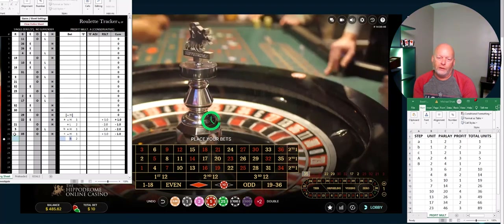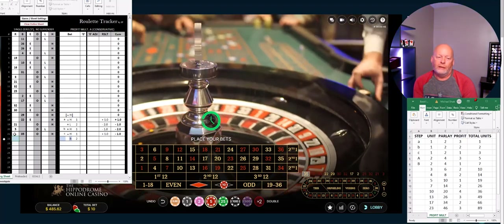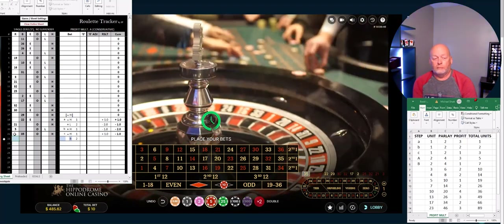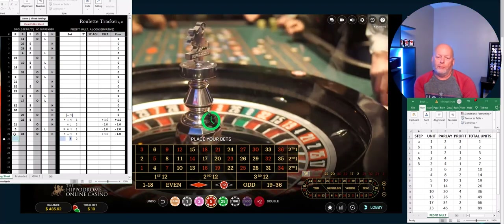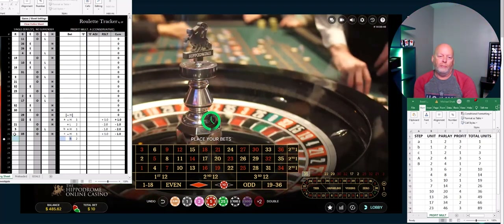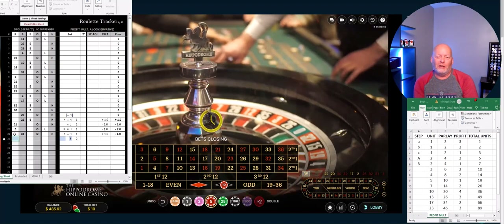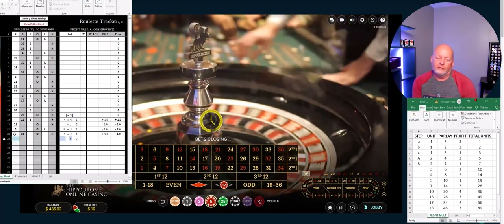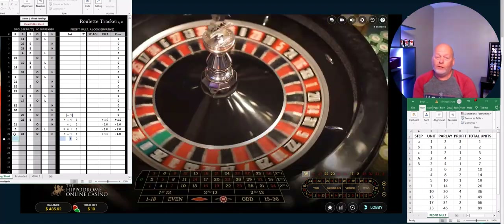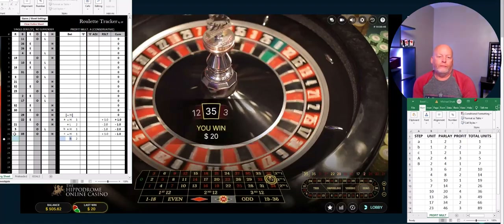I'm surprised to see how busy the table is already. It's early where I'm at. I understand England's many hours ahead of me — I believe seven hours. Anybody that's watching, if you've ever played in the Hippodrome, either shoot me a message or put a comment in. I love to travel the world and go to different casinos. I have yet to go to Europe — it's not really on my bucket list. There are so many other places I want to go see. I haven't been to all the states yet either. There's 49 of our 50 states, and Puerto Rico — shout out to Puerto Rico. There's our black! We had a repeater.